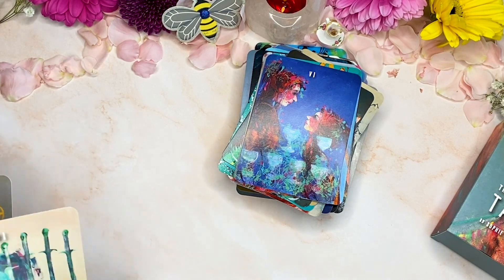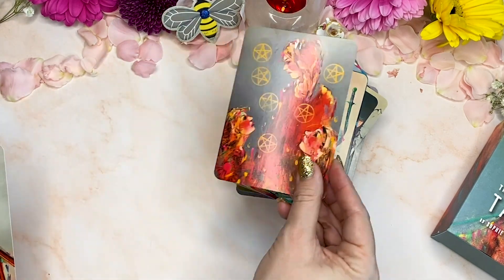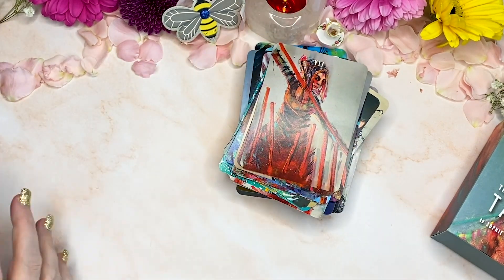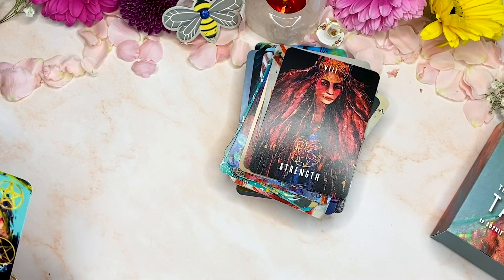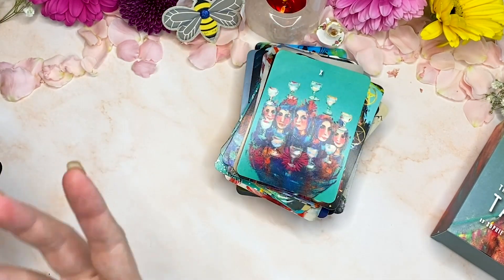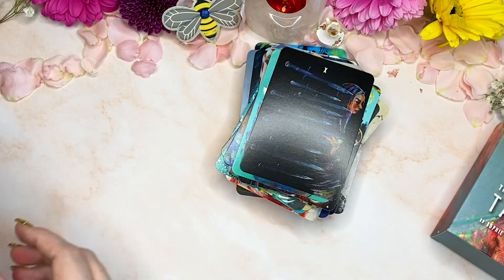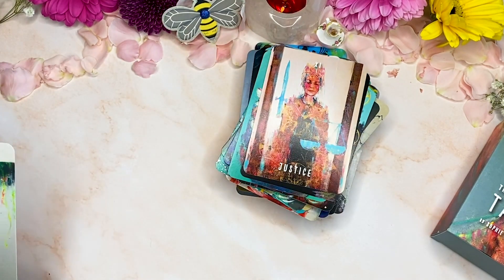The cardstock is a nice thick — 400 GSM, I'd say. It's definitely not flimsy, it's a nice cardstock. It is a larger sized deck, so it reminds me of the size of my Modern Love deck. Oh, look at that Strength card! It's borderless, which I really, really like. The Roman numerals aren't oppressive — they don't take away from the art, and they're just gorgeous.